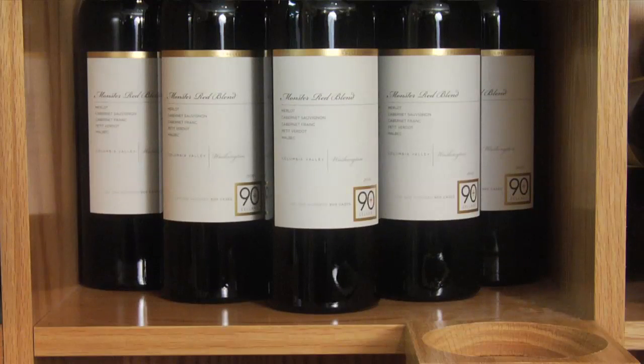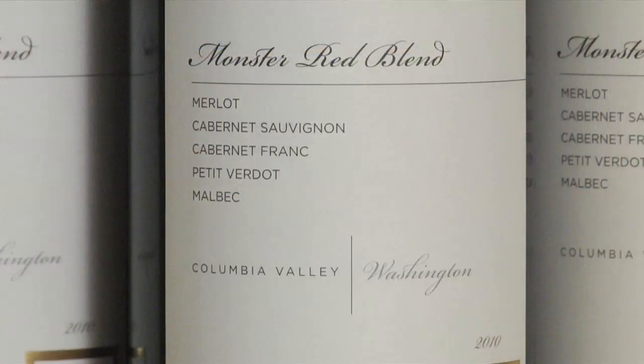Hi everybody, I'm Mike Martin. Recently I got to taste a wine, a red wine, that just absolutely floored me. It was absolutely delicious. It was the 90 Plus Cellars 2010 Monster Red from Columbia Valley.